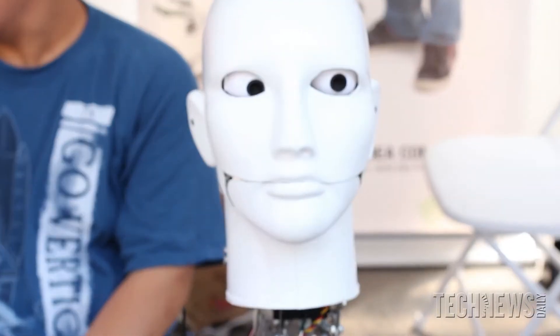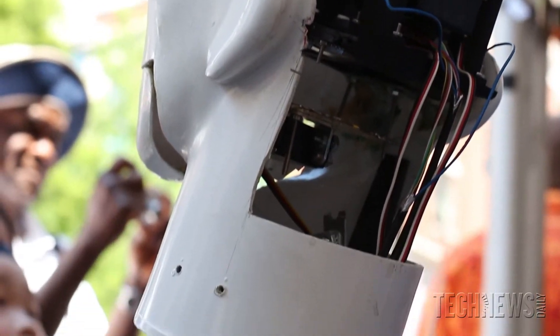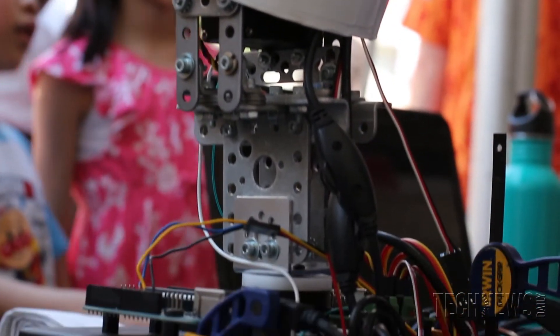That way we can just give the files out to people who are interested and have them print the robot for themselves. We're using completely open source software, including the open source library for vision, OpenCV.